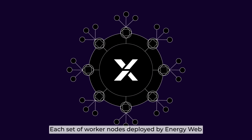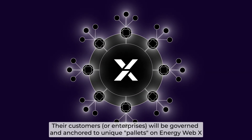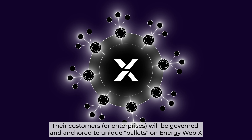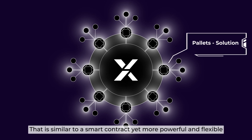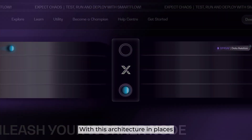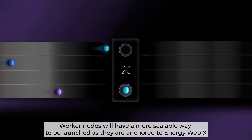Each set of WorkerNodes deployed by EnergyWeb and their customers will be governed and anchored to unique pallets of EnergyWebX, which are similar to smart contracts yet more powerful and flexible. With this architecture in place, WorkerNodes will have a more scalable way to be launched as they are anchored to EnergyWebX.